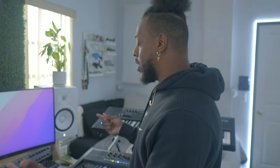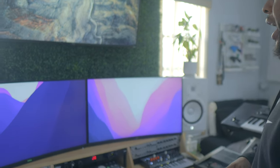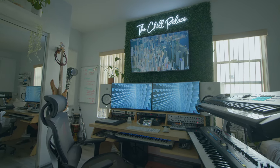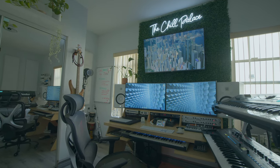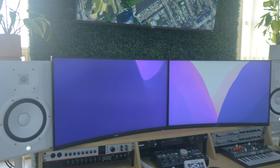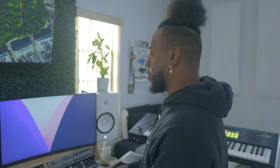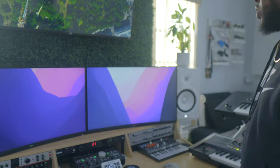I have two 32-inch Dell curved monitors, 1440p. I had one at first and finally got two just for productivity. The reason I have two monitors is because I do a lot of scoring, so I have my DAW on the left side and whatever I'm scoring on the right side — whether it's a TV show, a commercial. Sometimes I'll just have YouTube playing here while I'm making music, or sometimes I'll be playing Xbox on one monitor and making music on the other.